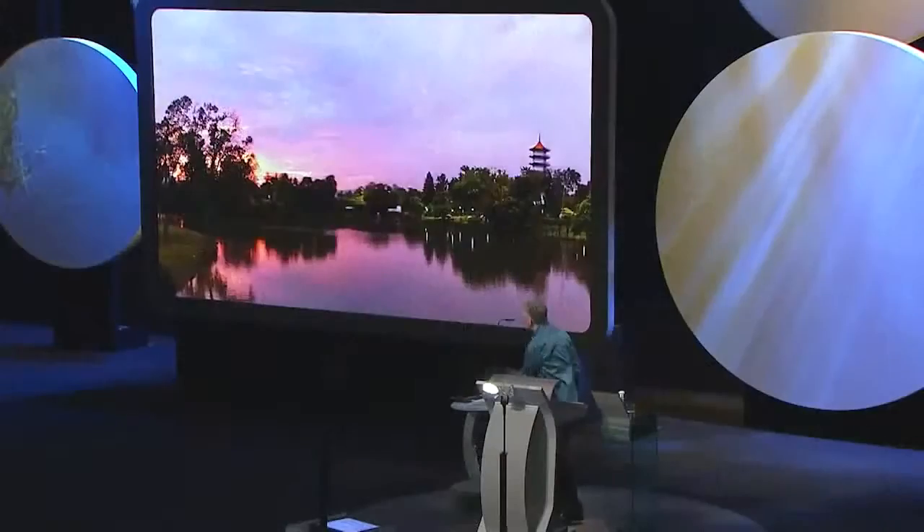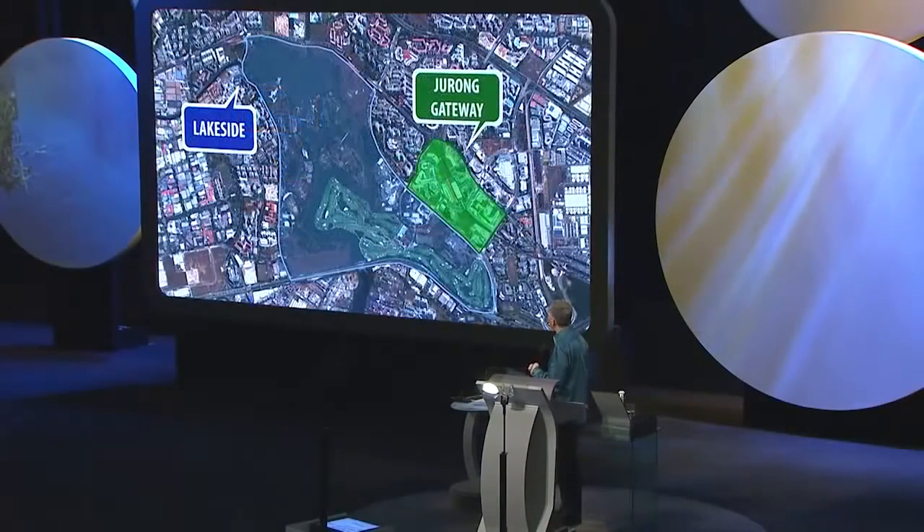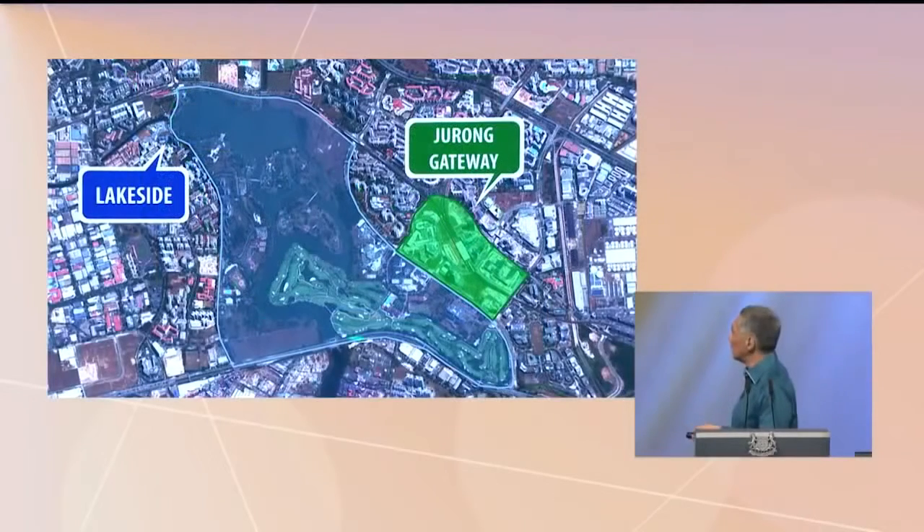We've been upgrading Jurong over the years, most recently as Jurong Lake District in 2008. Jurong Lake District comes in two pieces: one piece is the Jurong Gateway, and one piece is the lakeside. The Gateway is commercial and business, while the lakeside is more residential and also greenery.